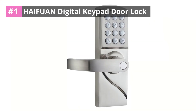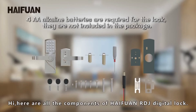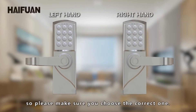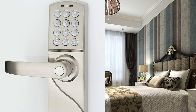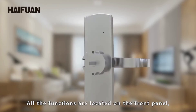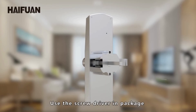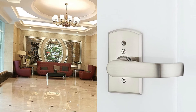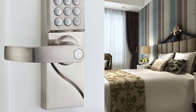Number one: Hifuan Digital Keypad Door Lock. This is one of the more straightforward smart lock options for your Airbnb. One thing to keep in mind is that it can only be used with left-handed doors, making it a great option if your property has doors that open outward. It also has a high number of codes — you can program a total of 10 different codes — which is more than enough to give you peace of mind when switching between guests.